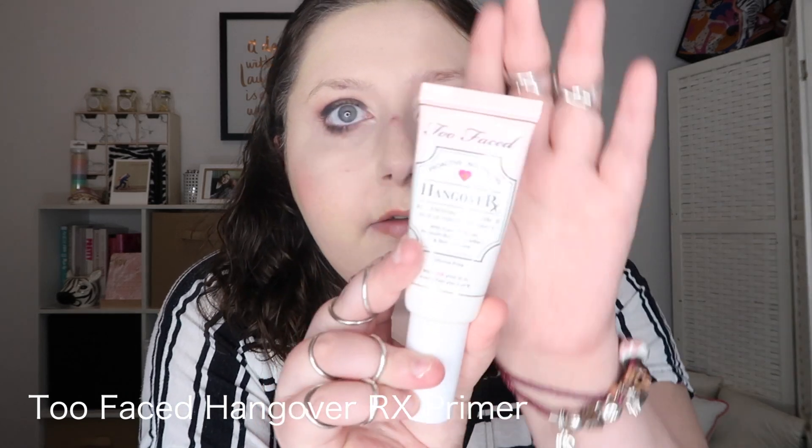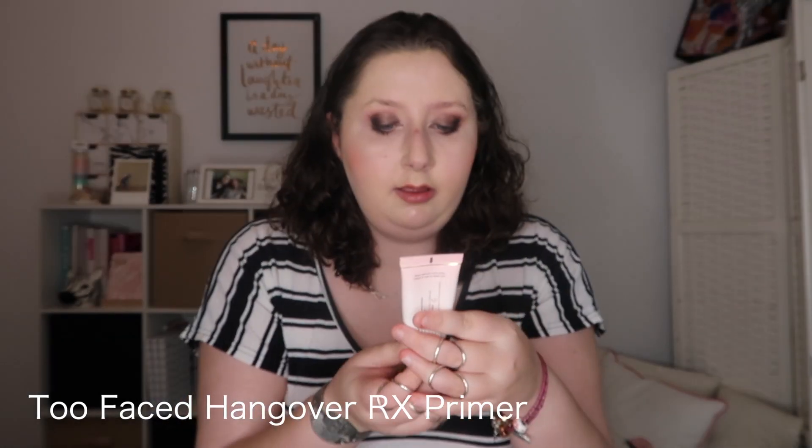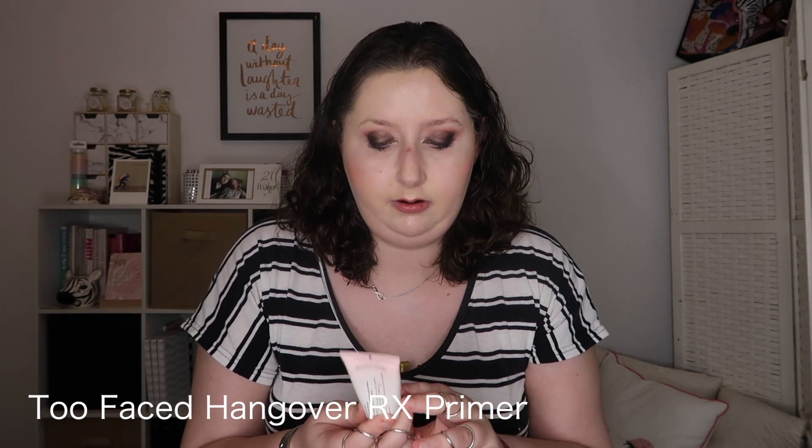These are primers, foundations, concealers and powders that I have used a lot over 2019 and really enjoy. The first primer is the Too Faced Hangover RX. I find that it really makes my face feel hydrated — it's got coconut water, probiotic based ingredients and skin revivers. It's silicone free and I find that it makes my skin feel nice and refreshed.